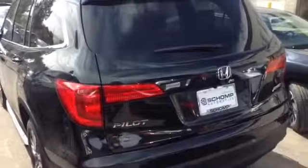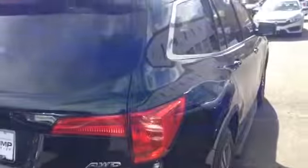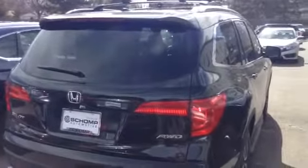2016 Honda Pilot here at Shomp Honda. Please call me at 720-876-8548. I'd love to show you this great new vehicle. Gorgeous. Have a great day.